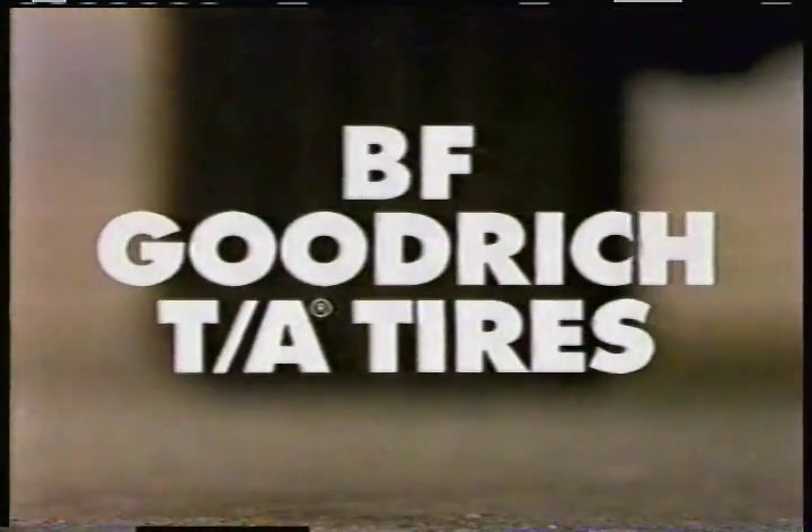BF Goodrich TA tires perform like great athletic shoes. Grab. Dig. Because BF Goodrich TA tires are low and wide. BF Goodrich TA tires — think of them as athletic shoes for your car.